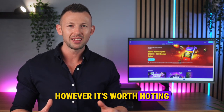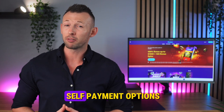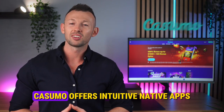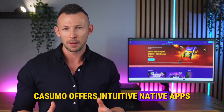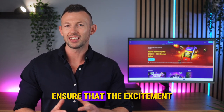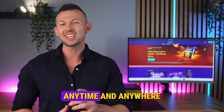However, it's worth noting the limited visibility of the games library for non-registered players and a somewhat constrained set of payment options. Enhancing the gaming experience, Kasumo offers intuitive native apps, perfect for gaming on the go. The mobile apps ensure that the excitement of Kasumo's vast game world is just a tap away, anytime and anywhere.